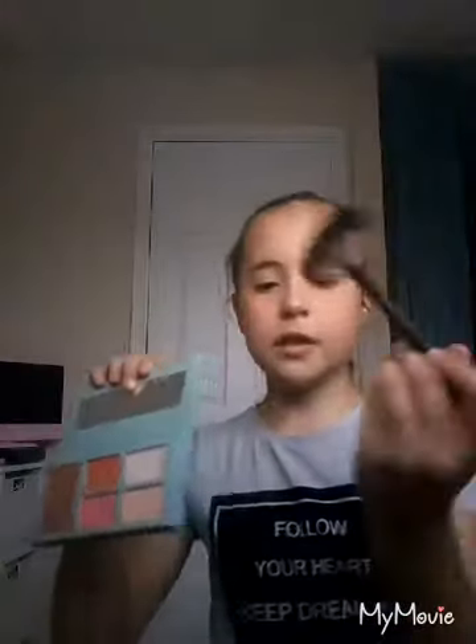Now that I've done that, I'm going to be using highlighter. It's in this palette and I'm using this top one with this fan brush. I'm putting it on my cheekbones, and the tip of my nose, and a bit on my forehead.